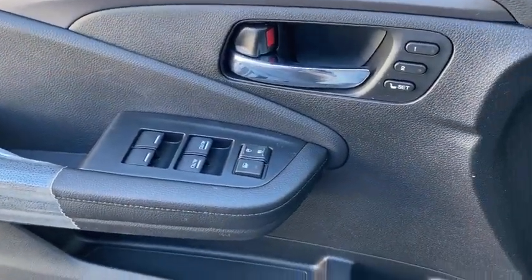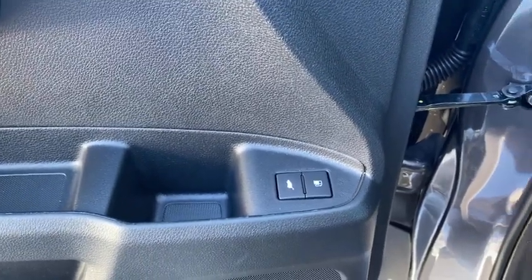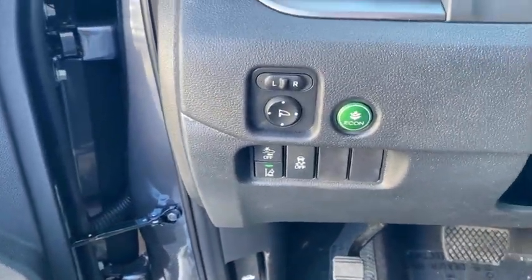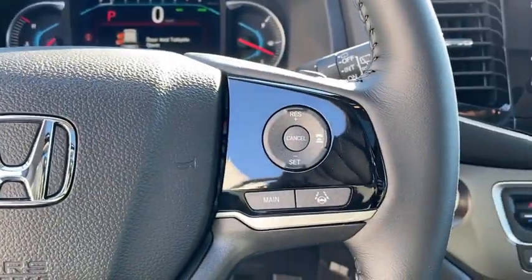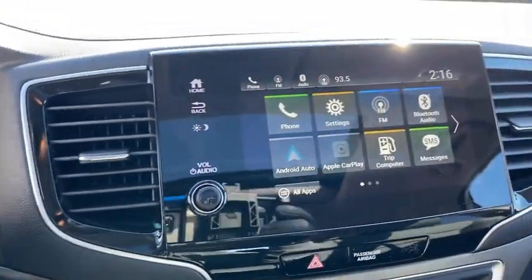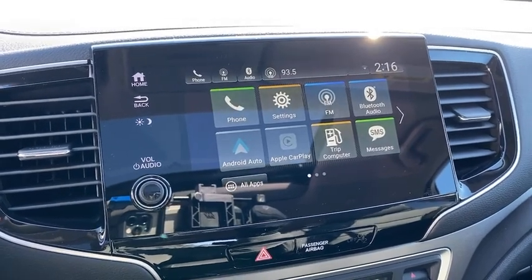Inside you'll find backup camera, keyless entry, rear air conditioning, adaptive cruise control, HD radio, satellite radio, auxiliary audio input, keyless start, steering wheel audio controls. Come take a test drive today.